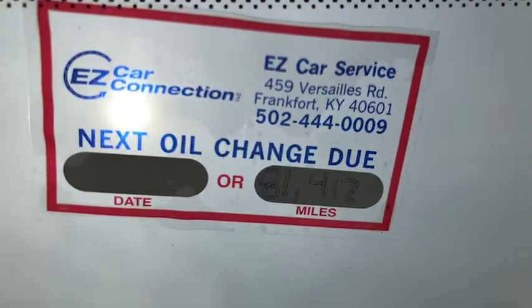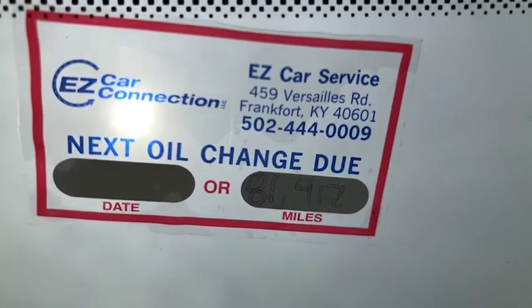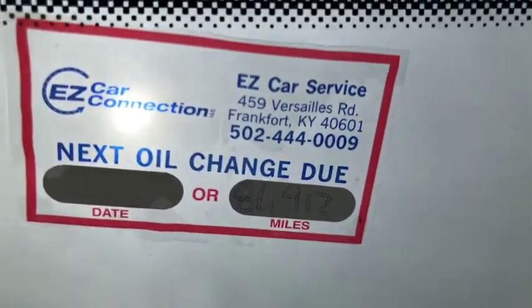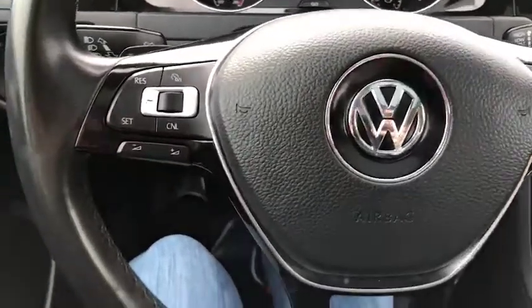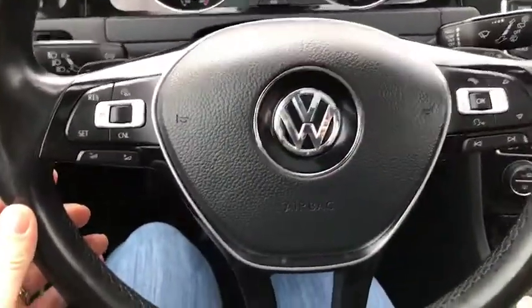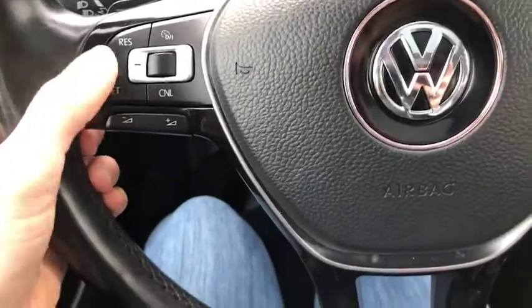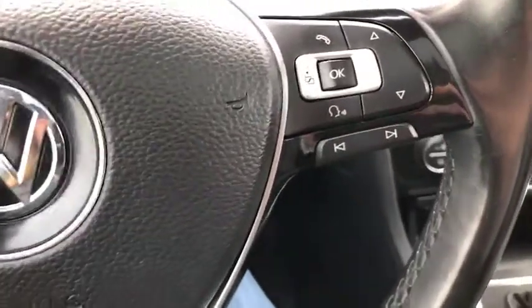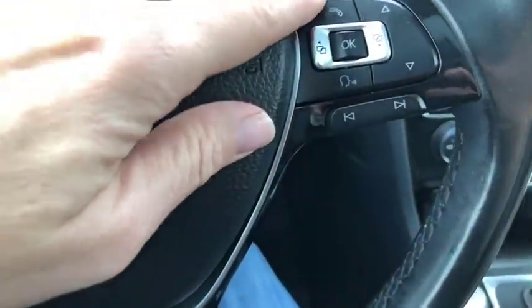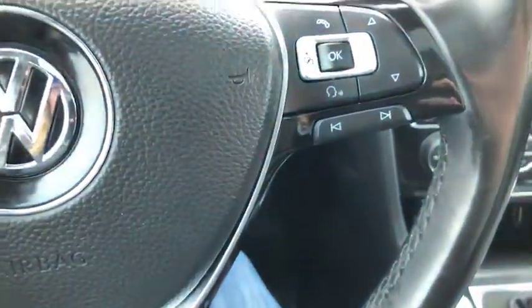This has been serviced and certified by our Easy Car Service team. We're always available to help you — if you have any questions please give them a call. Close look here at our steering wheel: you do have your cruise control, radio controls there, and your Bluetooth as well. You can access your menu there.